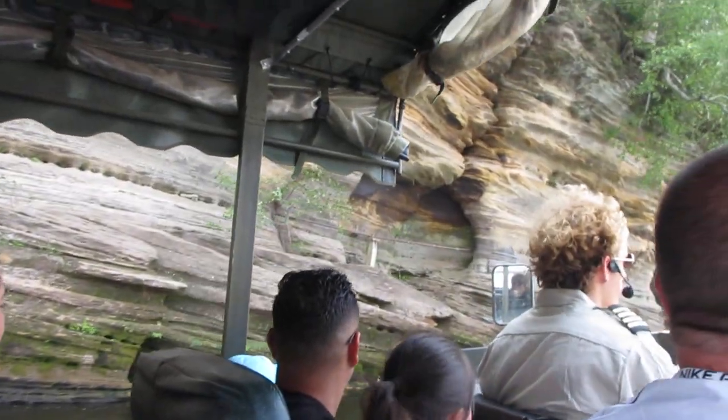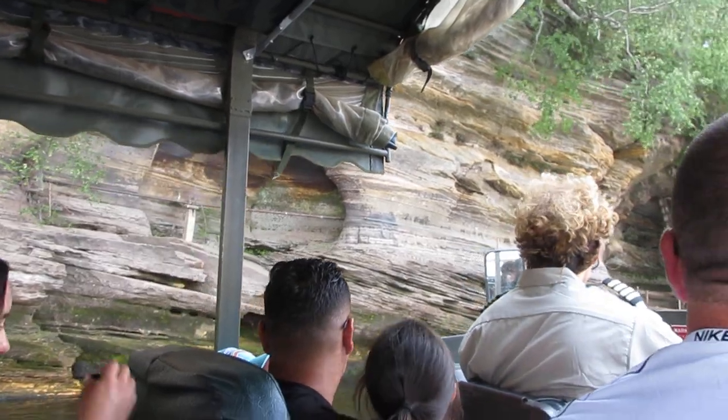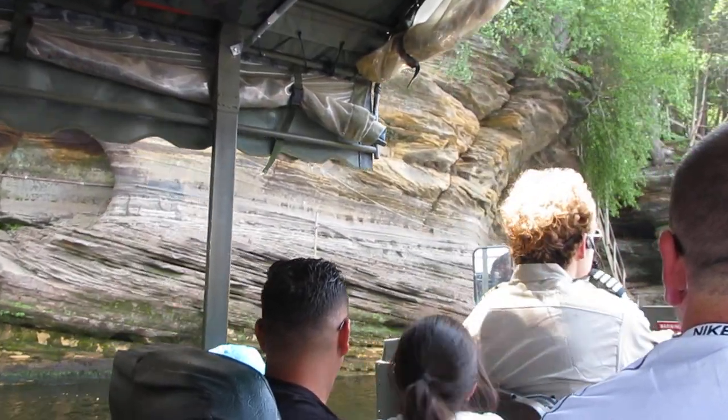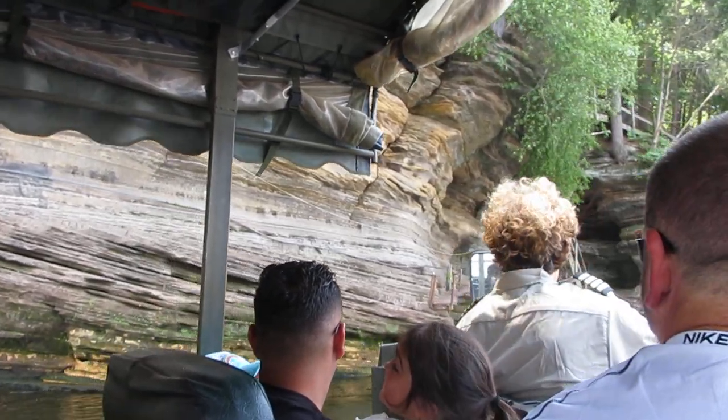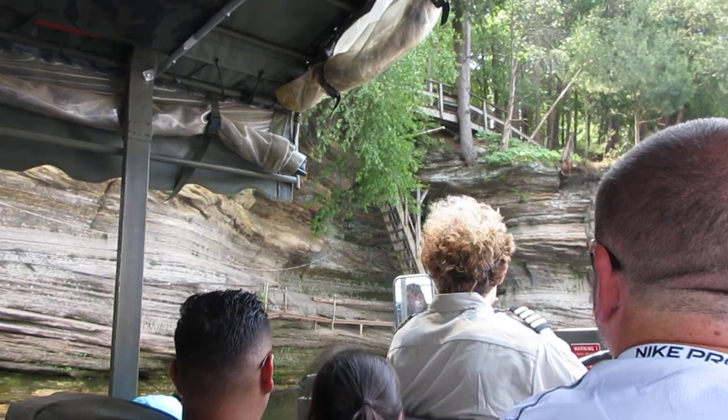Now the question I get asked here a lot is how deep is the water here. It is generally 25 to 30 feet deep, but in this area that we're actually sitting on right here, it's actually the deepest part of the river — right here it's about 50 feet deep. This is because of a cave that actually caved in right here.